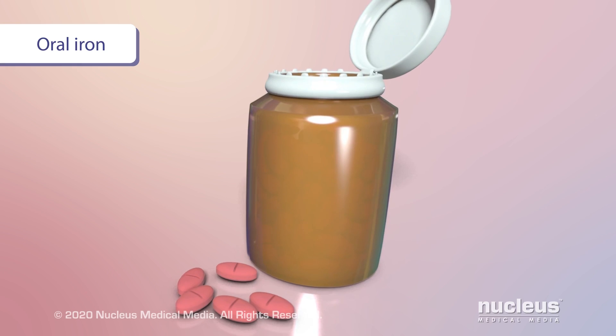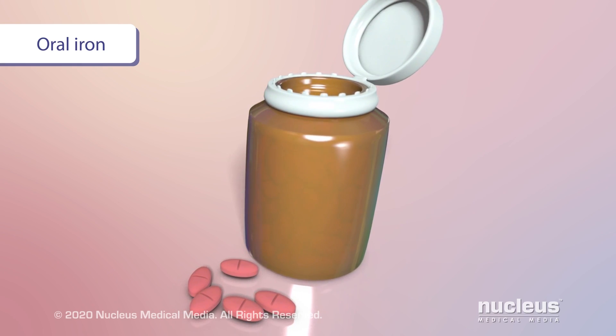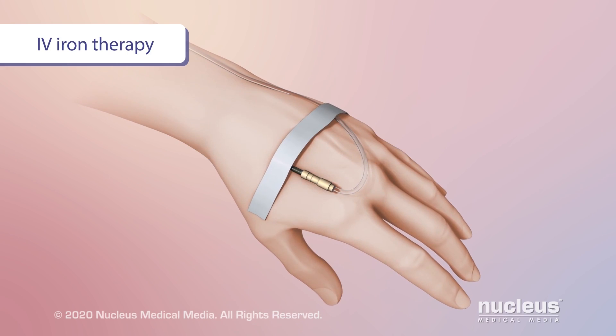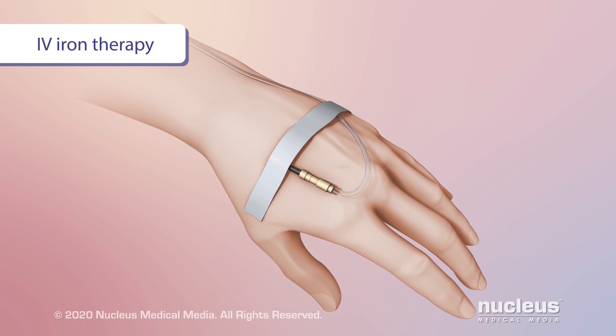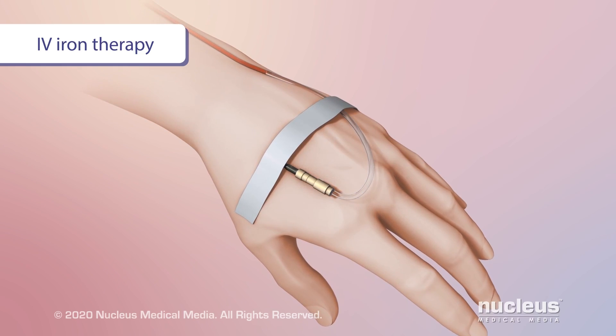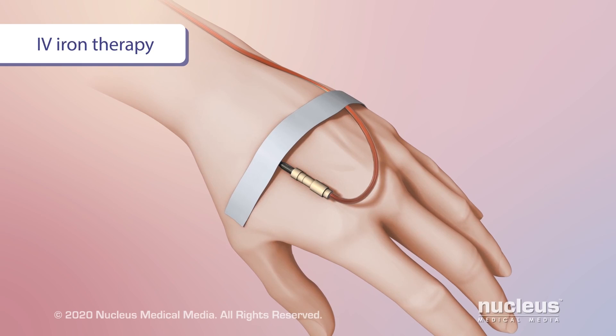Another treatment option is iron. Your doctor may prescribe oral iron — this means pills taken by mouth. Or, you may receive intravenous iron therapy. In this procedure, iron is delivered through an IV to increase the amount of iron in your blood.